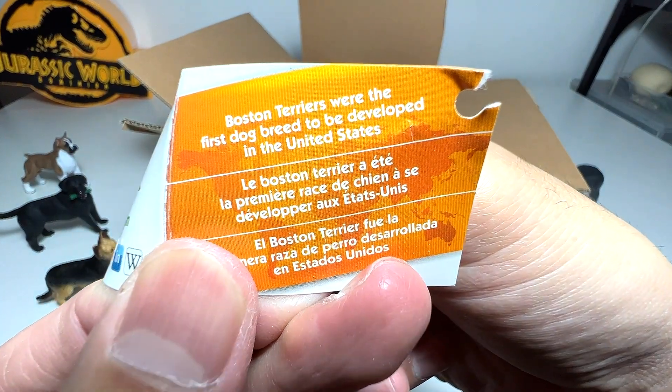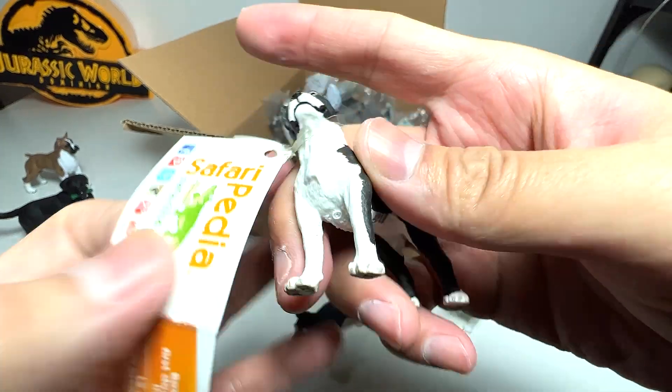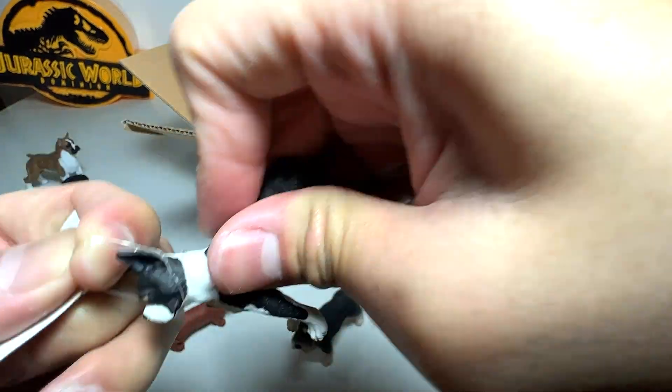Boston Terriers were the first dog breed to be developed in the United States. Very nice!